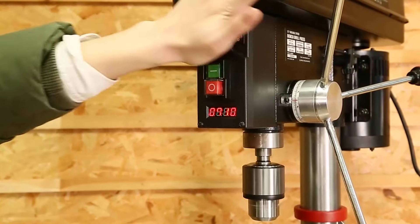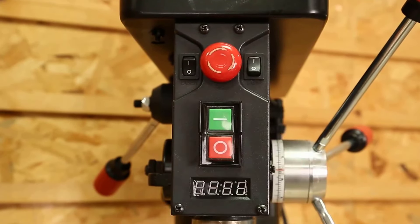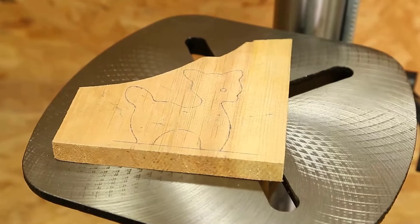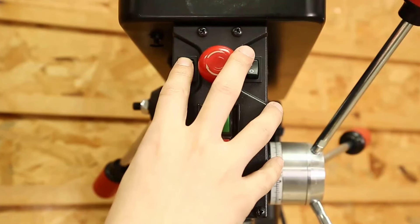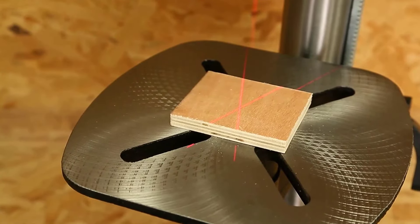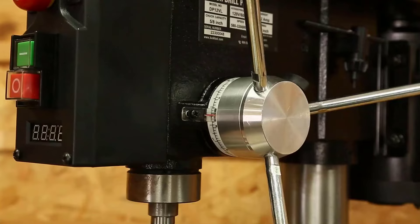Unlike most 12-inch drill presses that come with a 5-amp motor, the Buck Tool is built for more demanding projects. It features a variable speed range from 580 to 3200 RPM, allowing for easy adjustments to match the drilling needs of any material. The digital speed readout guarantees that you maintain precise control over your work.